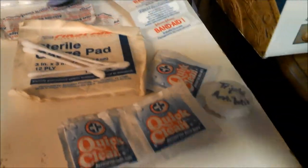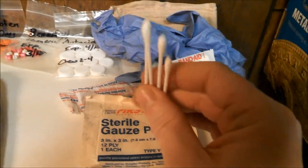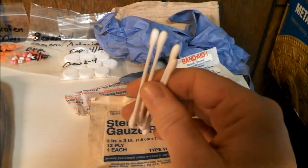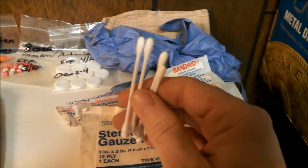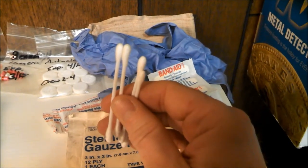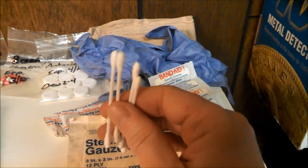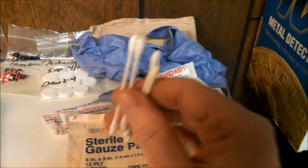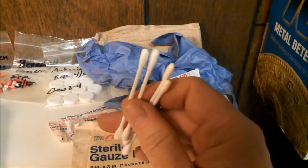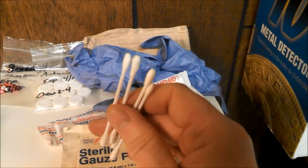I've got some sterile strips and some cotton balls and Q-tip swabs. I carry those because I was in a situation once where we were several hours from the next water source and somebody got debris blown into their eye. We didn't want to use our drinking water to flush it out, but fortunately someone had a Q-tip and we were able to clean out the eye and take care of the situation.